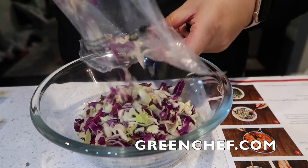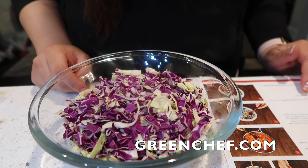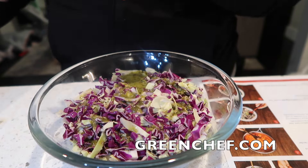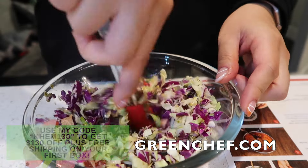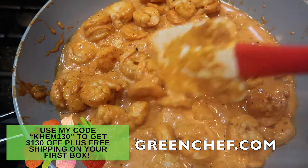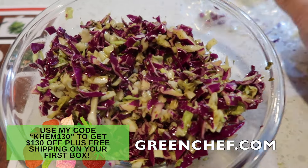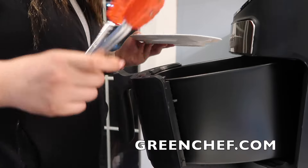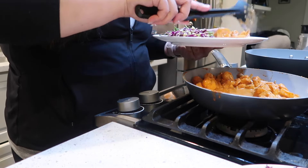There's always something new to discover each week so you never get bored. If it wasn't for Green Chef, I'm not sure I would ever come up with this combination. I love how I don't have to think about it and it's just delivered straight to my door. Use my code KHEM130 to get $130 off plus free shipping on your first box at greenchef.com. Just like that, dinner is done!